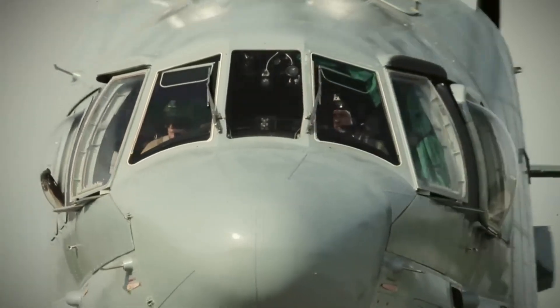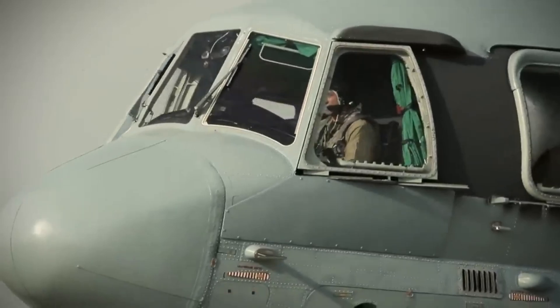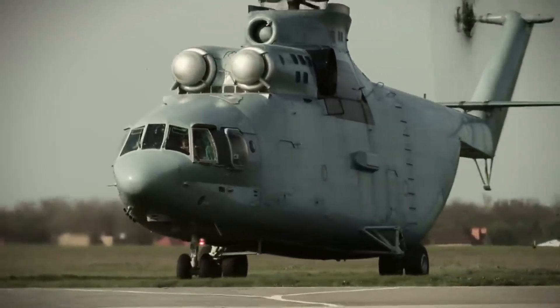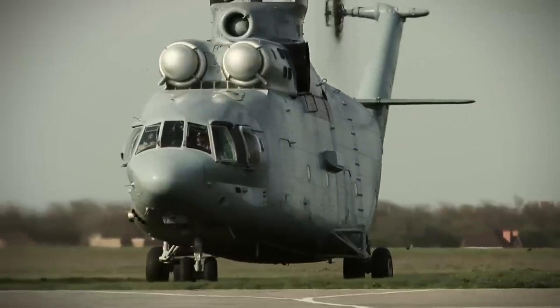The Mi-26 is the largest helicopter in the world. Introduced in 1983 by the Mil-Moscow Helicopter Plant, it was conceived as a heavy-lift helicopter capable of transporting ballistic missiles and military vehicles.